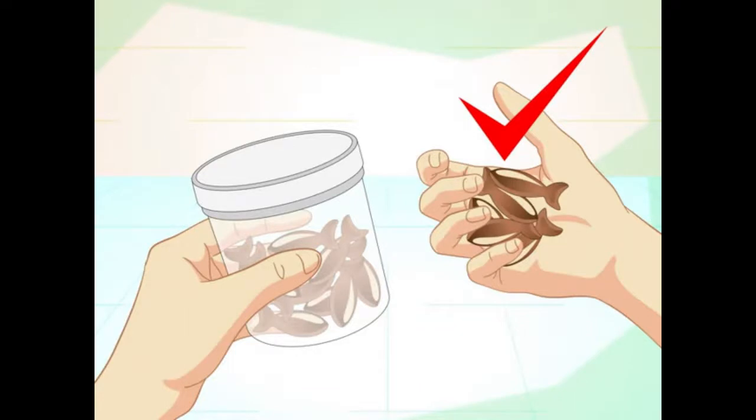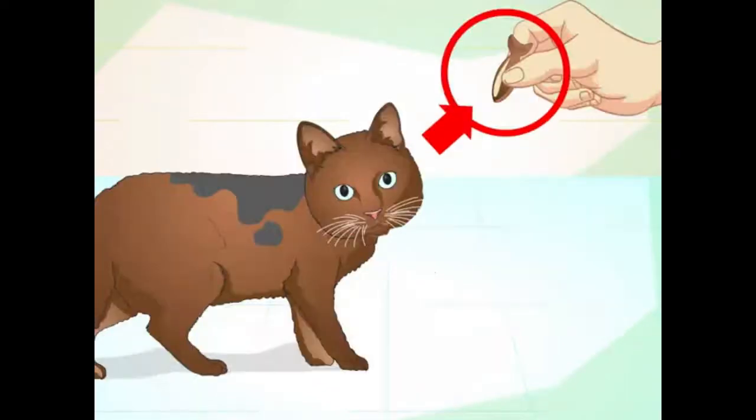Get a supply of treats. Cats need to be constantly rewarded with tasty treats in order to learn tricks. Keep plenty of your cat's favorite bite-sized treats on hand when trying to train it, and give your cat frequent treats during short training sessions. Good options include diced chicken, bits of tuna, commercial cat treats, or small pieces of dry food.